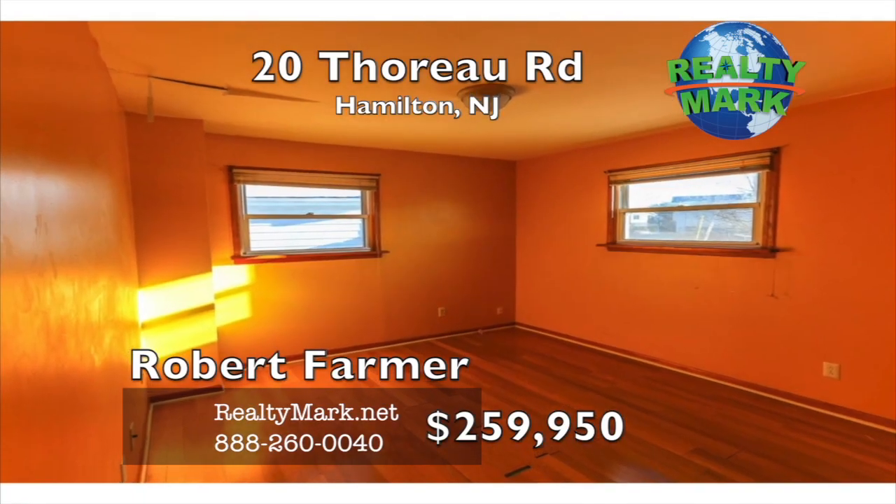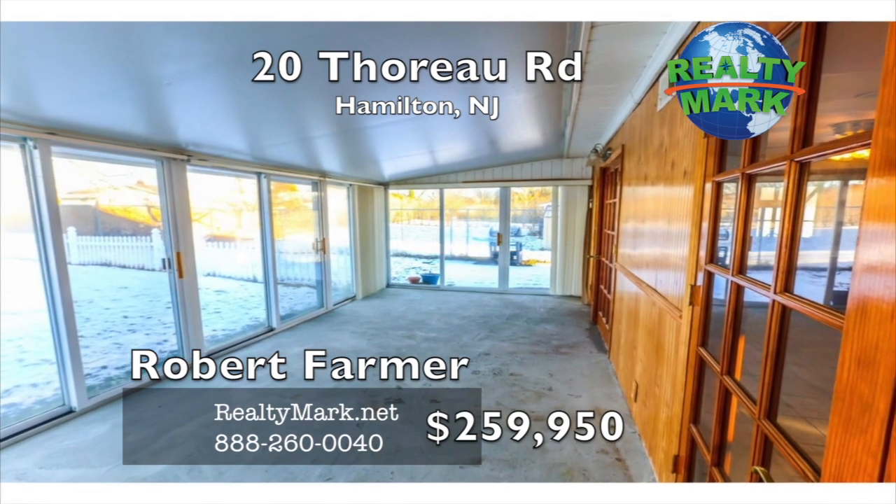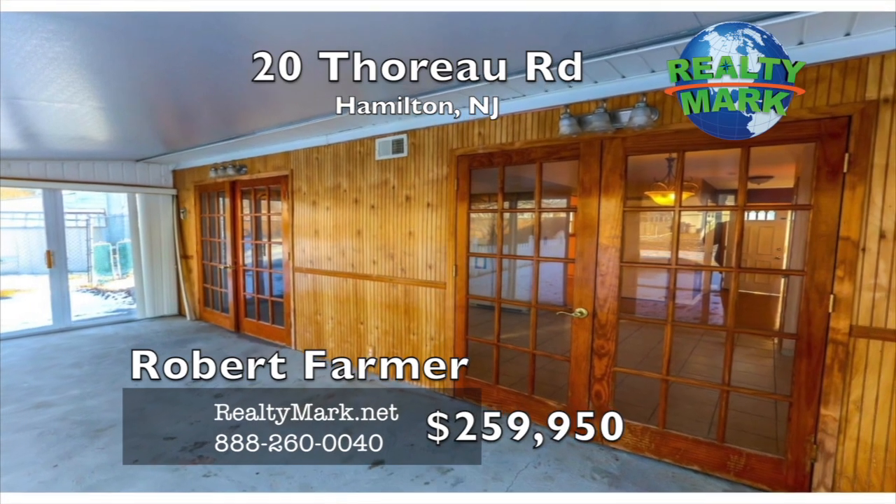An additional room could be used as an office, den, or family room. In-ground pool, perfect for summer entertaining. Priced to sell — don't miss this one. Call Robert Farmer for more details.